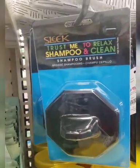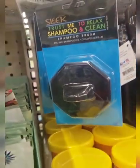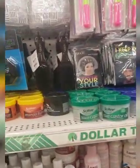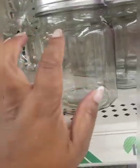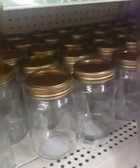Sleek — trust me — to relax shampoo and clean, shampoo brush. I really don't have a lot of time but I wanted to share that with you. Large jars, and they also have these mason jars or canning jars. I wonder, are these good for canning? Yeah, canning jars — they also have those.